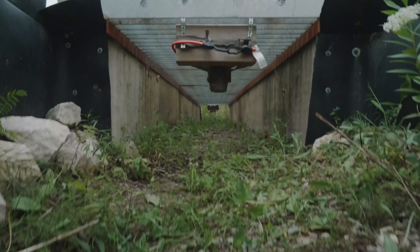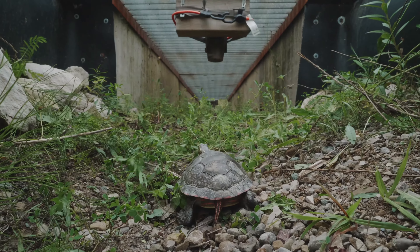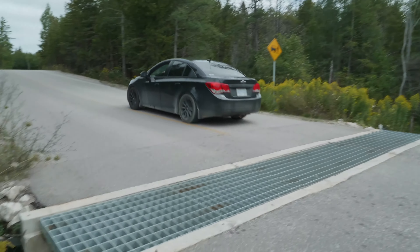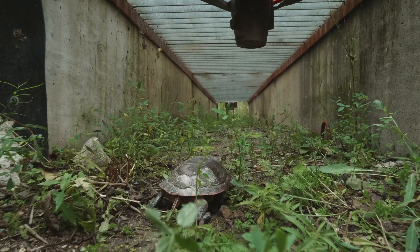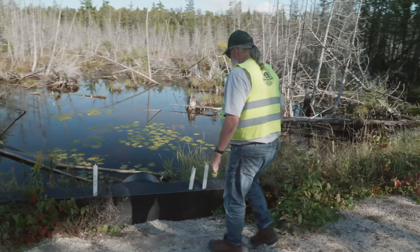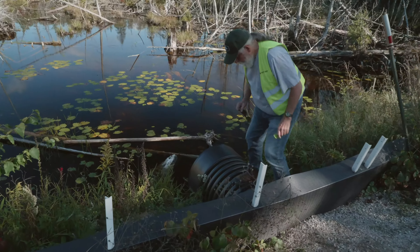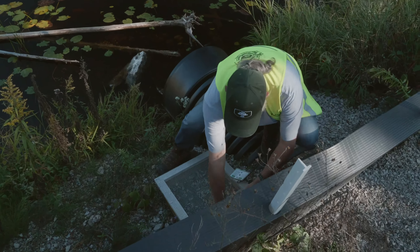The turtle trackers are part of a comprehensive program the park has undertaken to help at-risk reptiles and amphibians on the Bruce Peninsula recover from the deadly impacts of roads. We have installed eco-passages and wildlife exclusion fencing in key areas where road mortality was a problem, so that the reptiles and amphibians could cross the road safely. While fencing and eco-passages are reducing road mortality, they're not practical everywhere and they don't help with nest predation — that's where the turtle trackers come in.